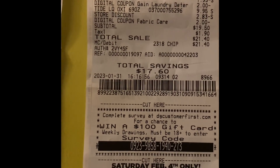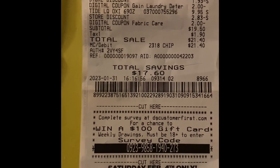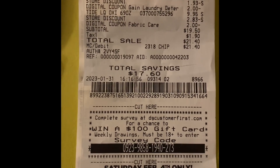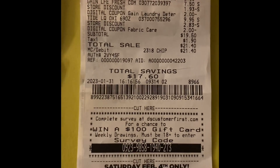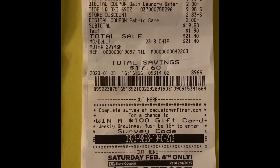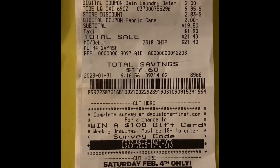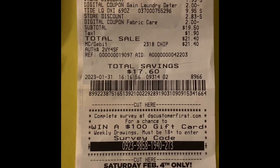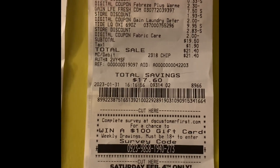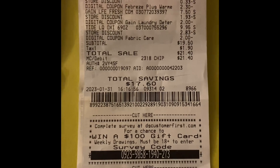I saved $2.83 and then I had a $2 off coupon, so that took $4.83 off right there. My total ended up being $21.40. Then I went back into my account and I have saved $7 off of your next purchase of $7.01 or more. So yeah, it's double dipping.